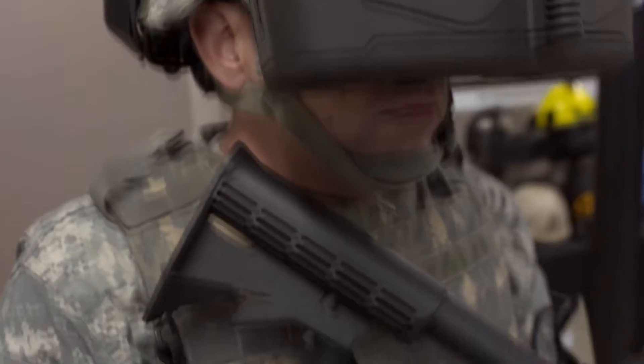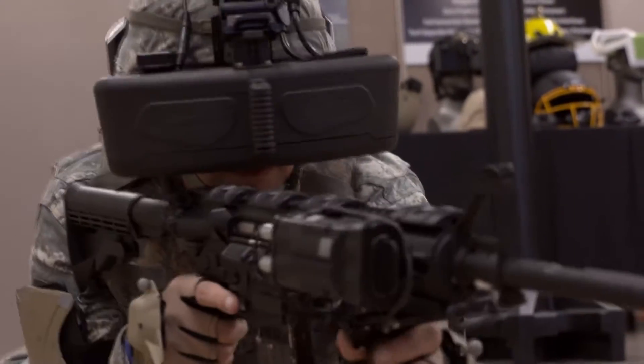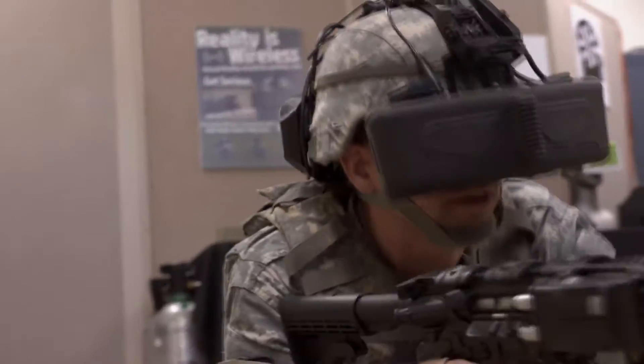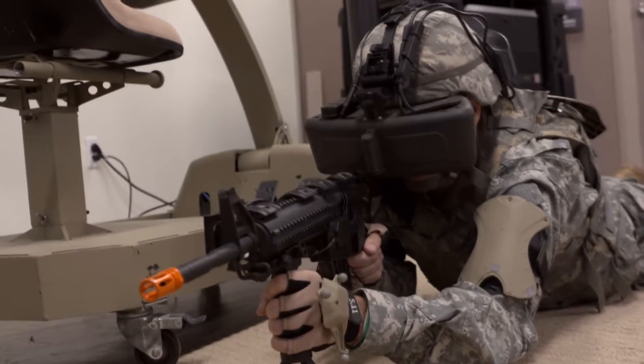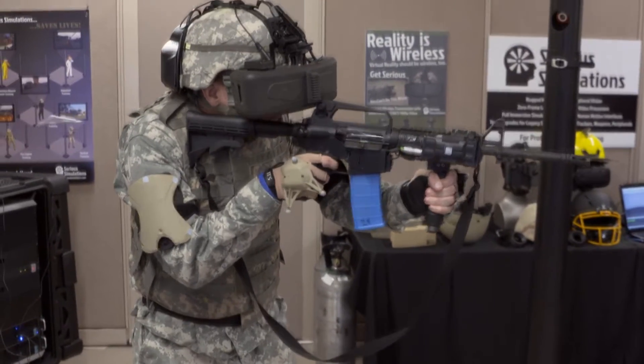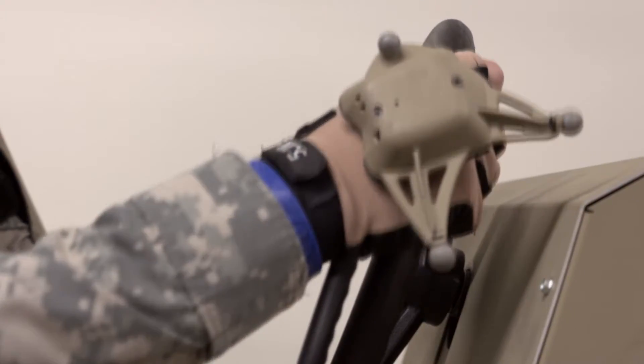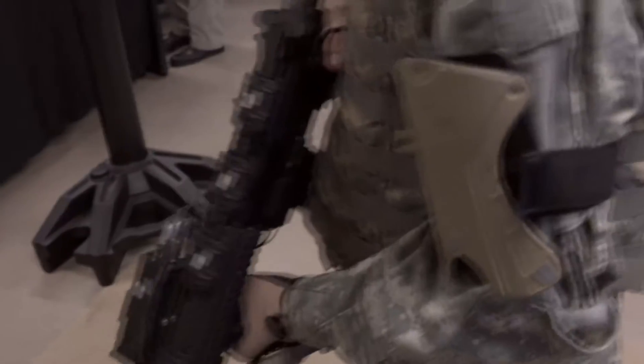The system also allows trainees to use their personal gear, adding another level of realism. We have a saying here that if it's real, then it's right. Weapons for both police and military are quite individualized now. In order to allow soldiers to come into our simulator and train as close to reality as possible, we wanted them to come with their real weapon, not a fake toy weapon or a simulated weapon. We also allow trainees to wear 100% of their real combat gear with some overlays for the simulation.